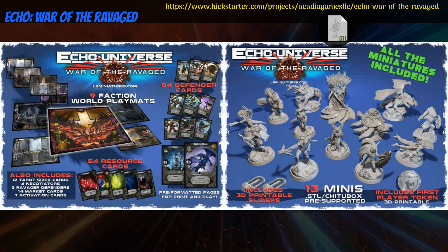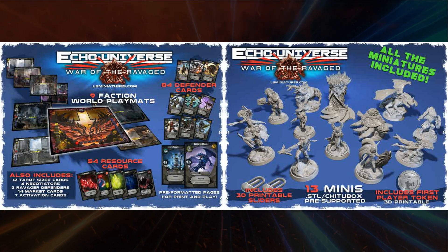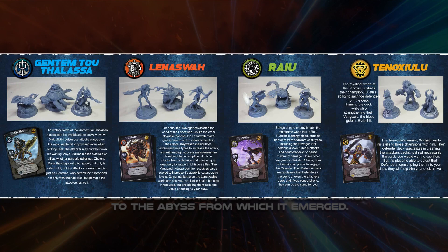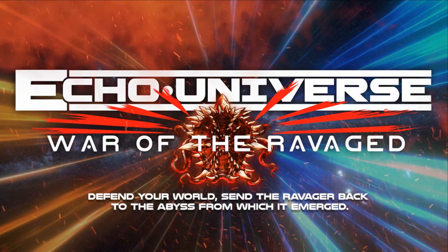War of the Ravaged — printable skirmish game by Acadia Games of the United States, their first Kickstarter campaign. This is a skirmish game with 4 factions and a bunch of printable cards and other assets. You can get any of the factions individually, or all together. This campaign ends on October 28th, with rewards expected in November.